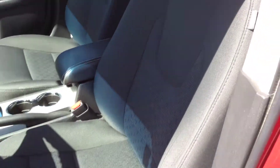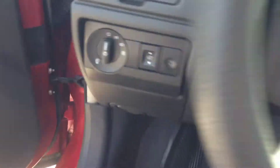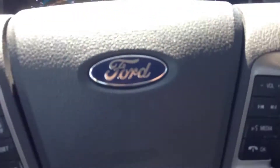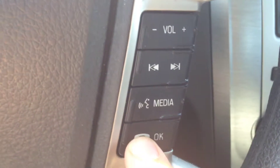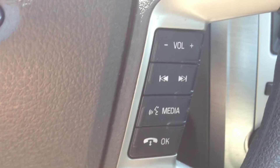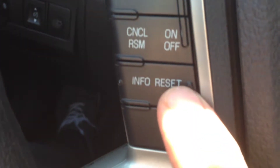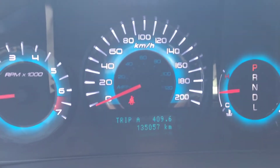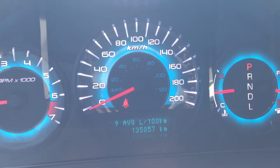No rips, stains, or cracks — it's in impeccable, immaculate shape on the inside. On the steering wheel we have illuminated stereo controls, Bluetooth pairing, cruise control, and the vehicle information center where you can see things like trip meters, liters to empty, and average fuel consumption.